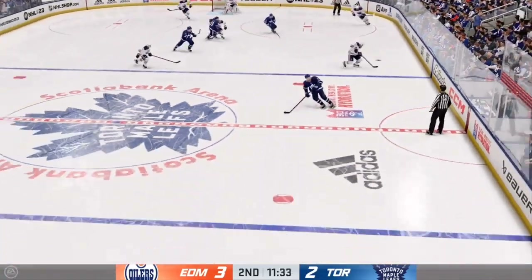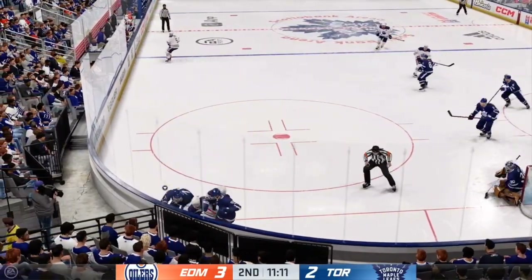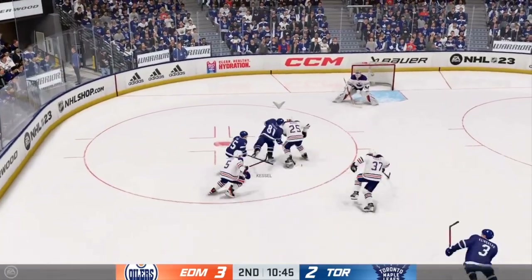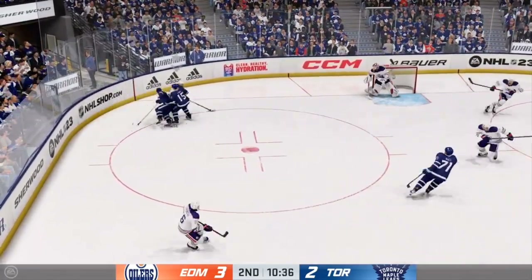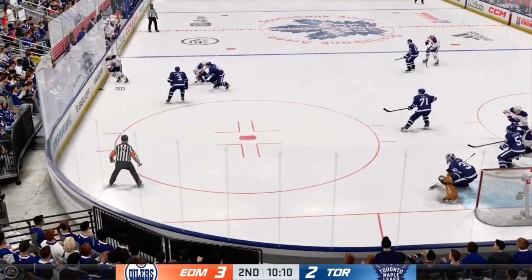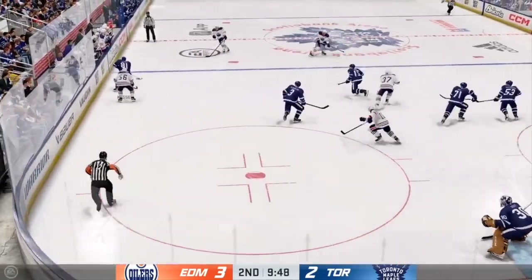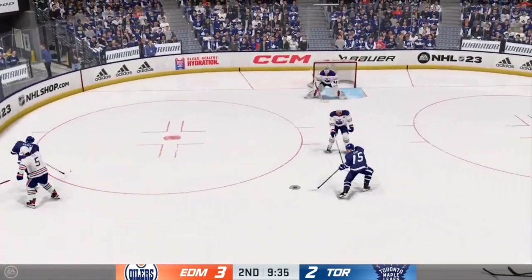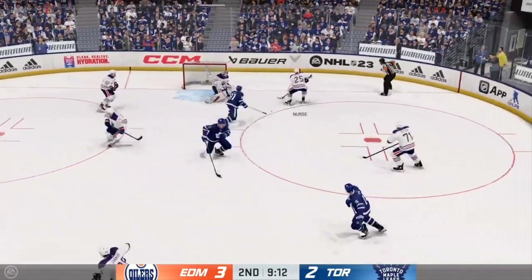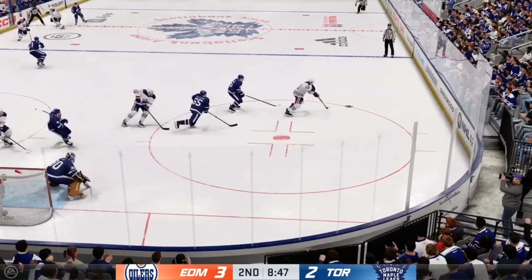Edmonton's won the faceoff deep in their own end. Here's a pass to Fogle. They've put the puck into the offensive end. Toronto's got the puck along the boards. Fancy footwork to kick it over to his teammate. The Leafs move to the offensive zone. The Oilers gain control of the puck against the wall. Quick pass to Yamamoto. Moussa quickly over to Yamamoto. Grabbed along the boards by Kessel. They go on the attack from the left side — puts it on net, blocked in front. Taken by Hull. Nurse is stickhandling in his own zone. Moussa to McLeod.